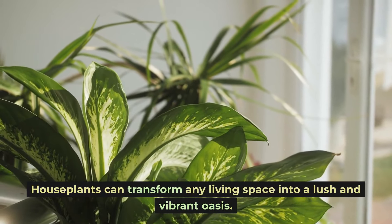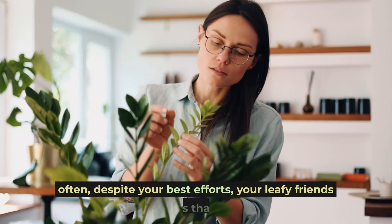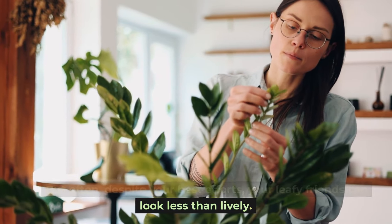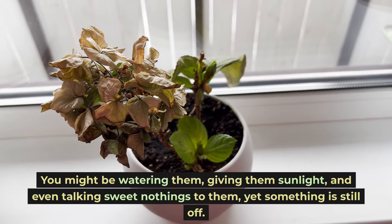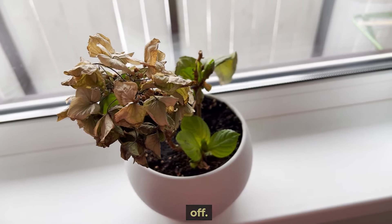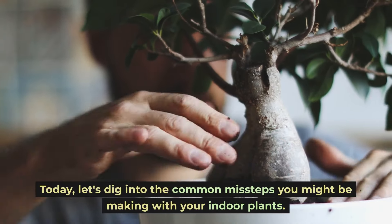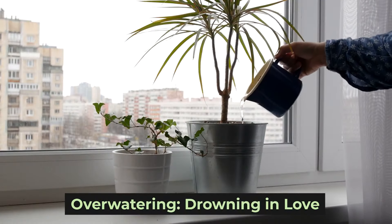Houseplants can transform any living space into a lush and vibrant oasis, but often despite your best efforts your leafy friends can look less than lively. You might be watering them, giving them sunlight, and even talking sweet nothings to them, yet something is still off. Today let's dig into the common missteps you might be making with your indoor plants. Overwatering: drowning in love.